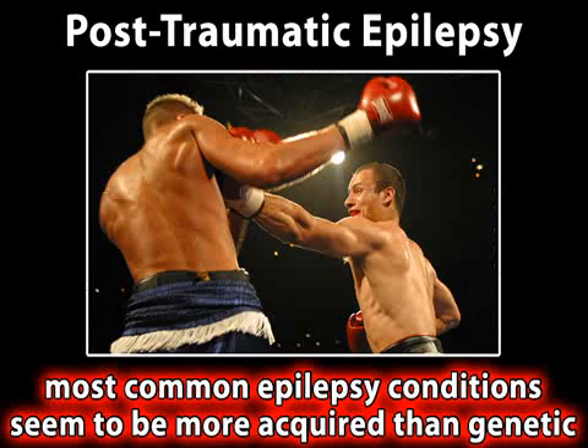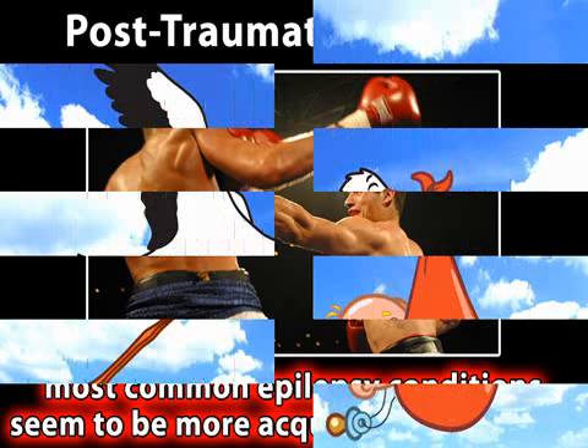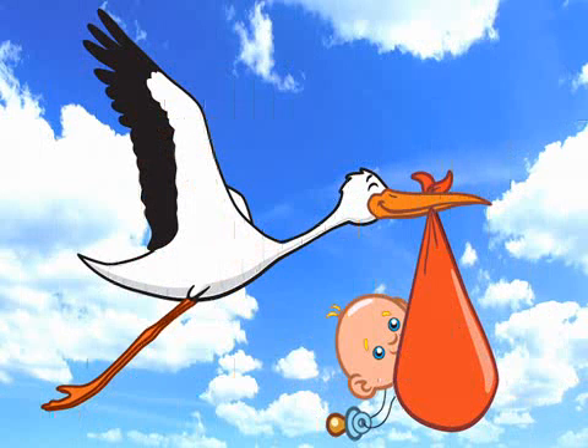Defective genes can make hyperexcitable brain cells, which are prone to seizures. In recent years, several epilepsy conditions have been linked to mutations in genes. But the matter is complicated by the fact that different genes may be involved in different circumstances. In general, the most common epilepsy conditions, including partial seizures, seem to be more acquired than genetic. But even partial epilepsy has a genetic component.